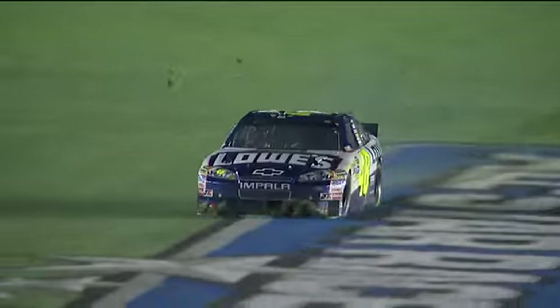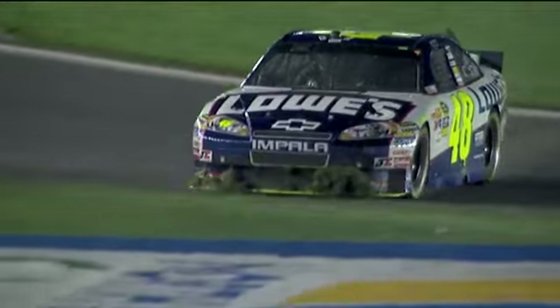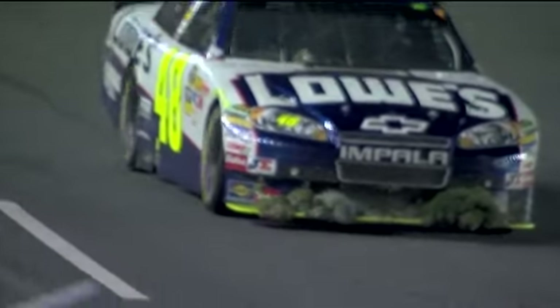And I'm telling you, that was so close. The flagman had the white flag in his hand. He just about waved it, but he threw the caution before Kurt Busch got back to the line.